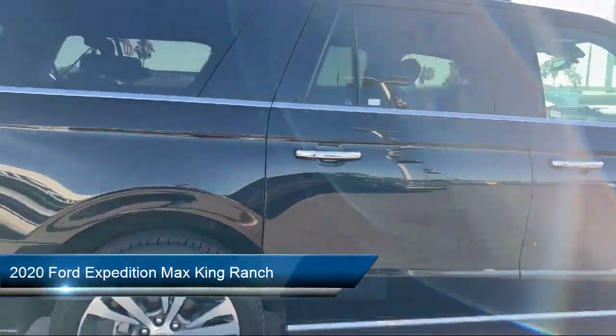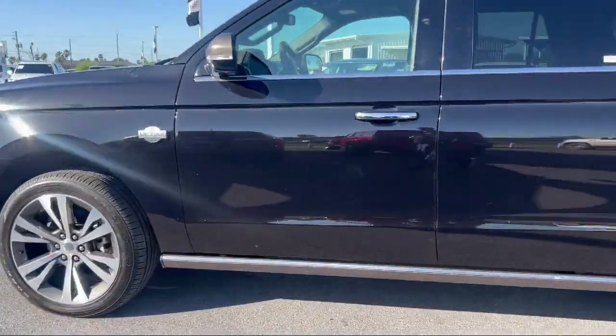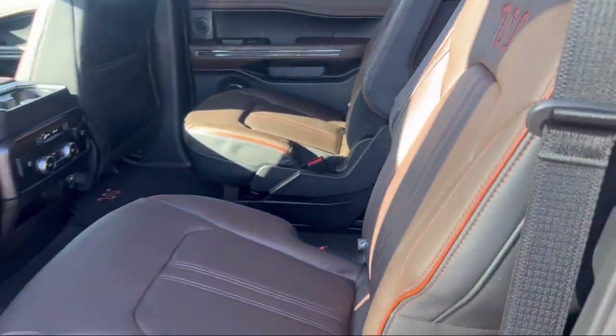It comes equipped with navigation, wood console insert, cargo package, Bang & Olufsen premium audio, heated rear seats, emergency communication system, and SYNC 3 911 assist.